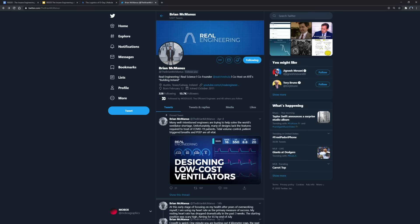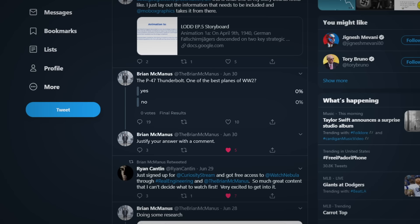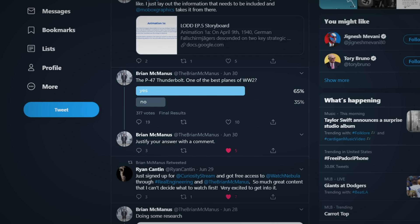Earlier this month I posed this question to my Twitter followers: Was the P-47 Thunderbolt one of the best planes of World War II? And 35% of my audience said no. So in today's video I am going to explain why I disagree with 35% of my audience.